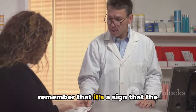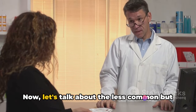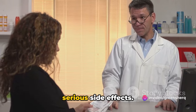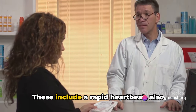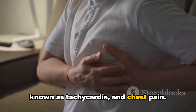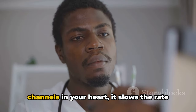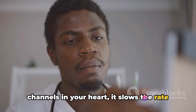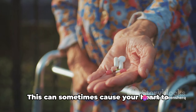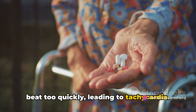When amlodipine lowers your blood pressure, your heart doesn't have to work as hard, and this might make you feel tired. It's a side effect that can affect your day-to-day life, but it's also a sign that the medication is doing its job. Now, let's talk about the less common but serious side effects. These include a rapid heartbeat, also known as tachycardia. When amlodipine blocks the calcium channels in your heart, it slows the rate at which your heart contracts, which can sometimes cause your heart to beat too quickly.